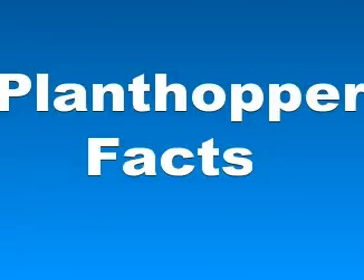Hi everybody, in this video we will talk about plant hopper facts. Plant hopper species exceed 12,500 by number worldwide.